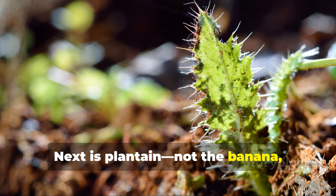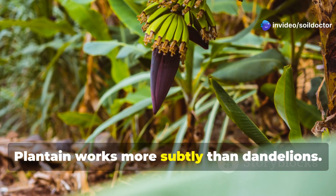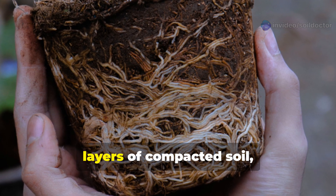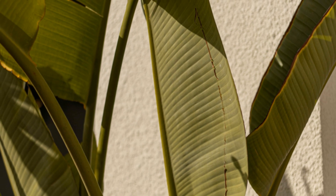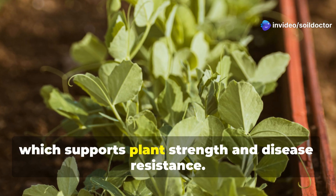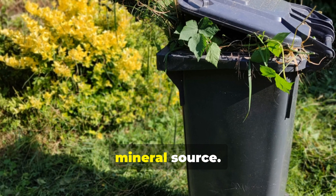Next is plantain — not the banana, but the hardy, ribbed-leaf ground plant that often appears in walkways and compacted lawns. Plantain works more subtly than dandelions. Its dense, fibrous roots weave through the upper layers of compacted soil, slowly loosening it and improving its texture. The leaves are rich in minerals like silica, which supports plant strength and disease resistance. You can cut and drop them around your crops, or compost them for a slow-release mineral source.